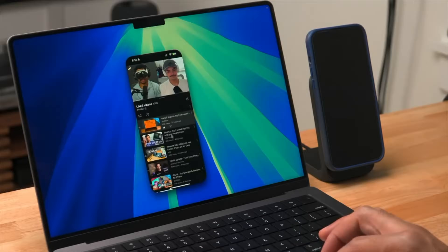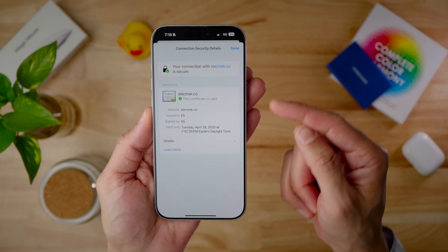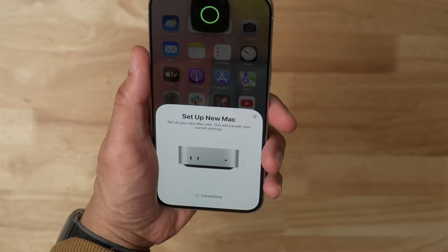In this video we take a look at 50-plus changes and features found in the iOS 18.4 release candidate, and this is likely the same build that will ship next week to the public. If you appreciate videos like this, please like and subscribe.